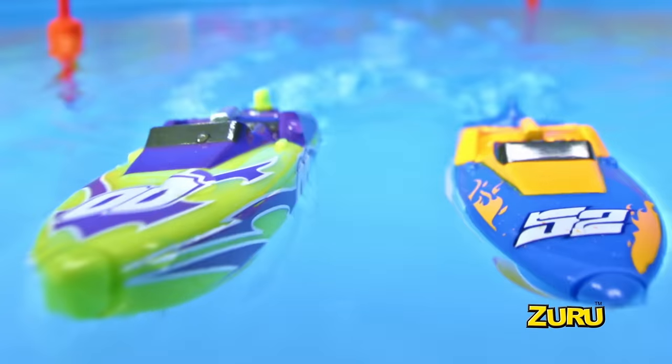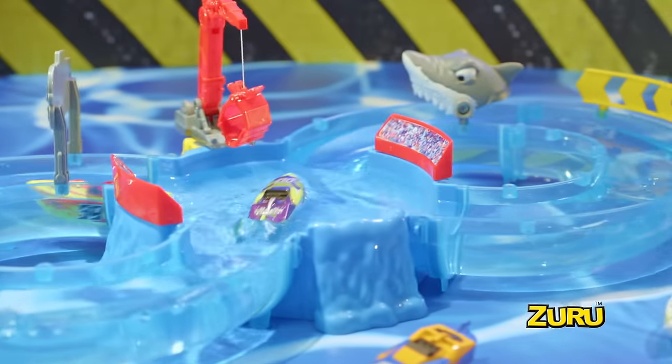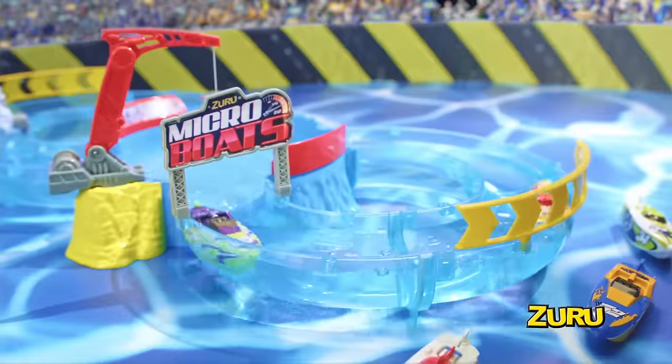Boom! Check out all the customized designs. Then enter the racing track playset for the ultimate challenge — barrel through almost six feet of curving track.